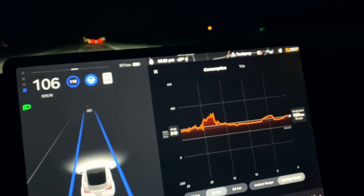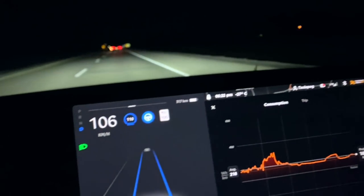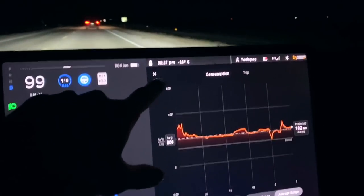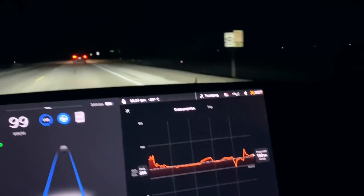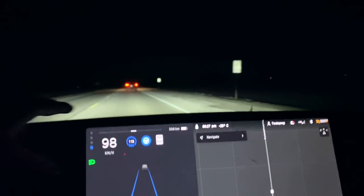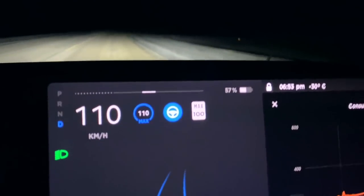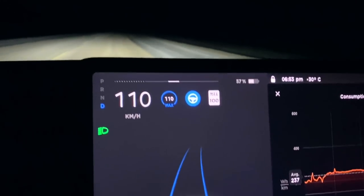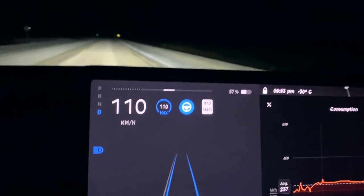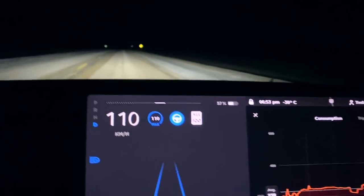Honestly, I didn't expect the Tesla to perform this well on the highway. The projected range is fluctuating between 180 and 190, which is nice. At 6:27 p.m. it's minus 28 degrees Celsius. Traveling north, it's getting colder and colder. I've switched the display to percentage — I have 57% battery remaining and I'll turn around at 55% just in case.